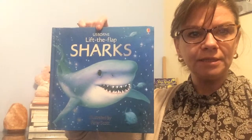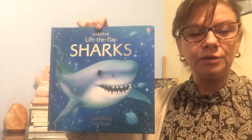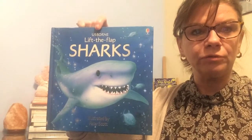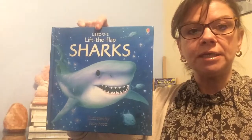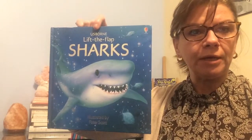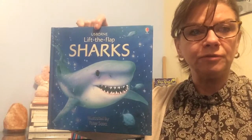Hi, it's my favorite time of day, the time of day when I get to read a good book to you. Today we're going to read Sharks, and this is a special book for several reasons. One of them is because it was given to me by one of my students, Andrew. He likes to read about animals and science. I hope some of you do too.